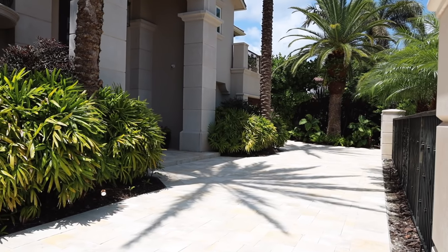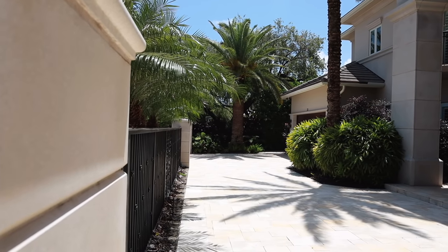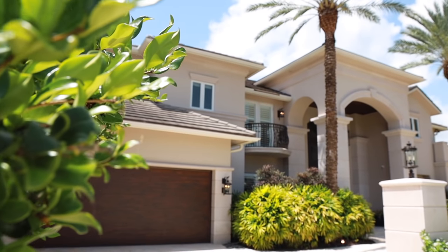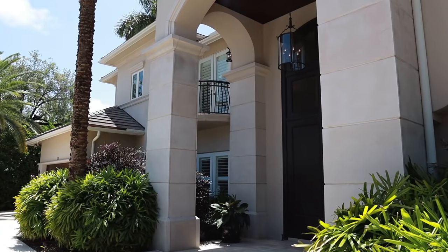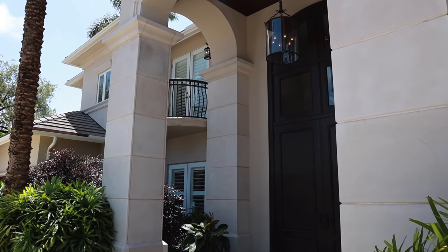Starting with the entrance, the front of your home, you have two separate entrances, which I love. It's really good for entertaining. If you have a party or people coming over, it's just a really cool layout. You have a one-car garage on one side and on the right side a two-car garage, and the whole facade of the entrance is just beautiful — from the landscaping to the architecture, there's nothing missing. Follow me inside.